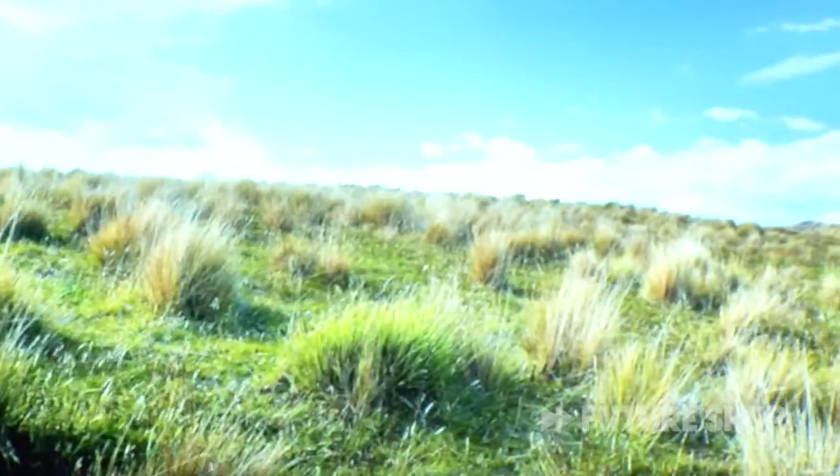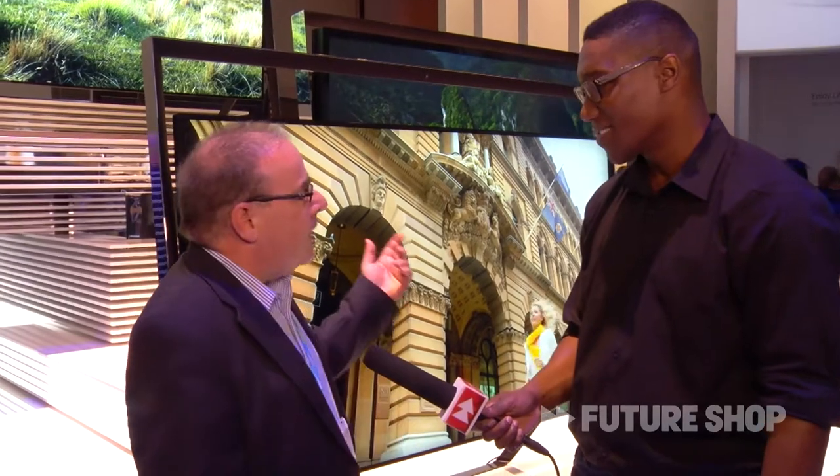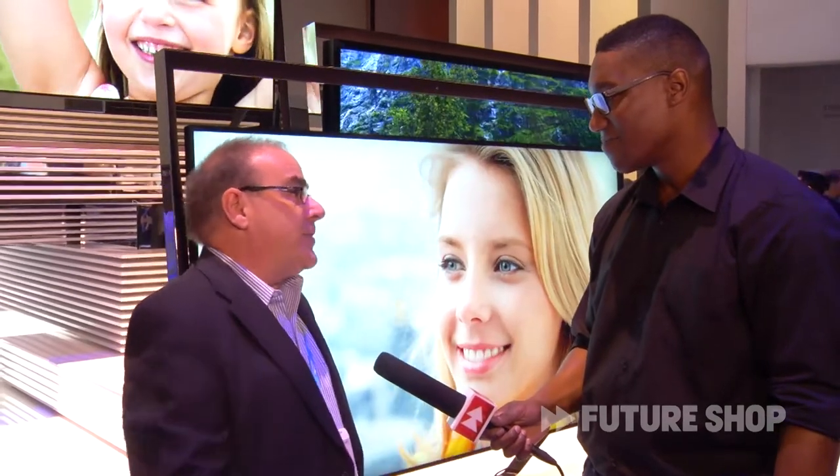So again, the customer that buys this has content right out of the gate. We're really proud of the performance. We're also showing a 95-inch and 110-inch that may be future products, but that 85-inch is going to hit our Canadian market very soon.